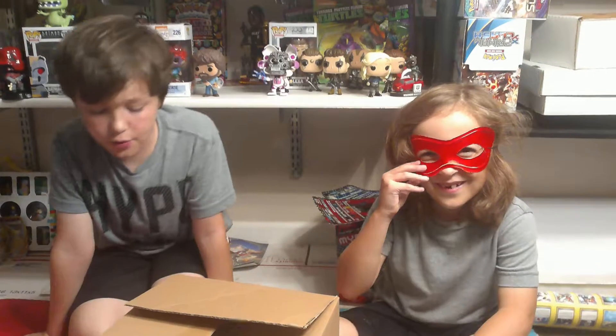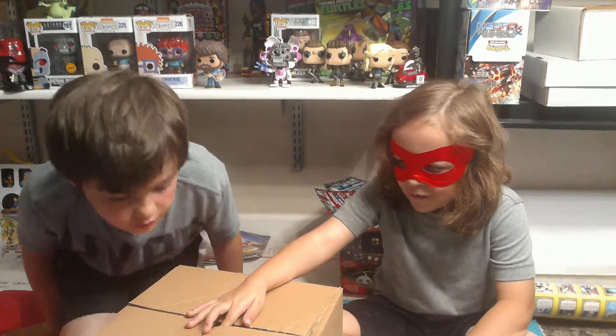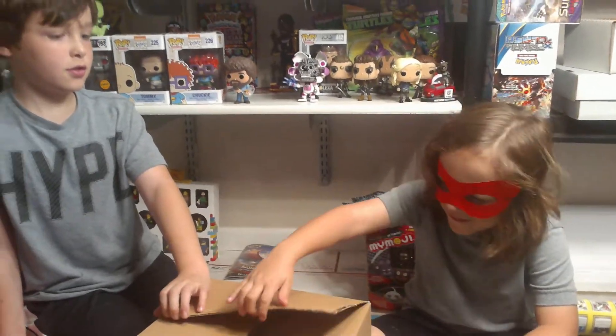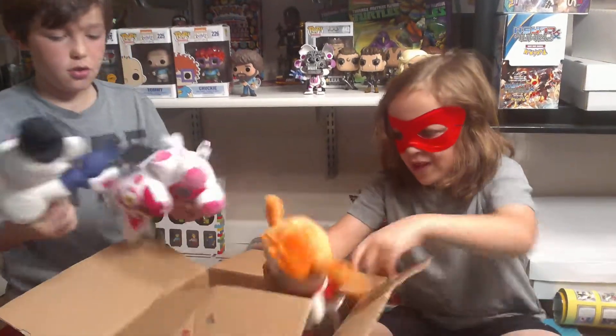Hey YouTube, it's Falconbug here — I accidentally said Falcon instead of Velvet — and today we are going to be showing you the Five Nights at Freddy's Sister Location Plus Toys Set, available at Clark Toys.